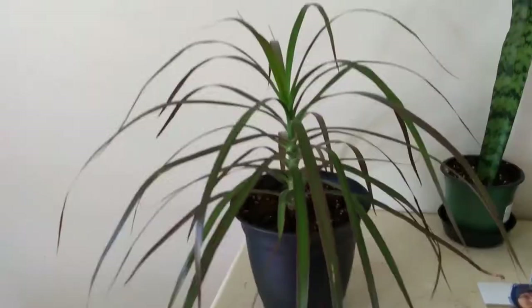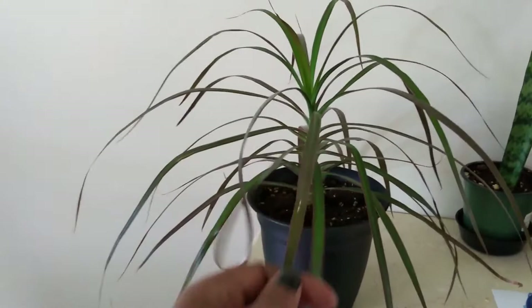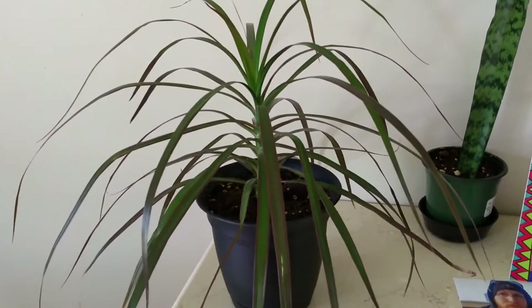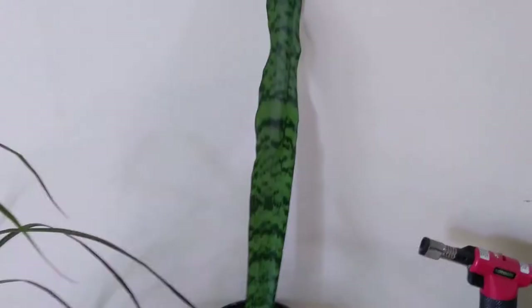My Dracaena marginata — I honestly don't even know if this is growing. This is another one I'm surprised is alive. I've actually only lost maybe two or three leaves and I've had it about eight or nine months. I guess it has grown compared to when I got it, but I honestly couldn't tell you. It just kind of sits there and does nothing.